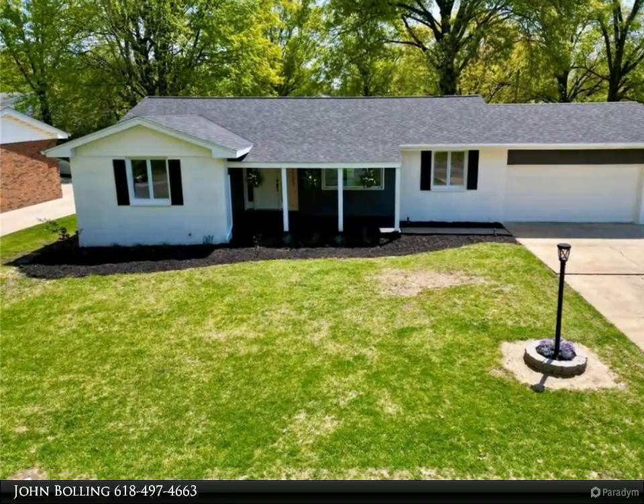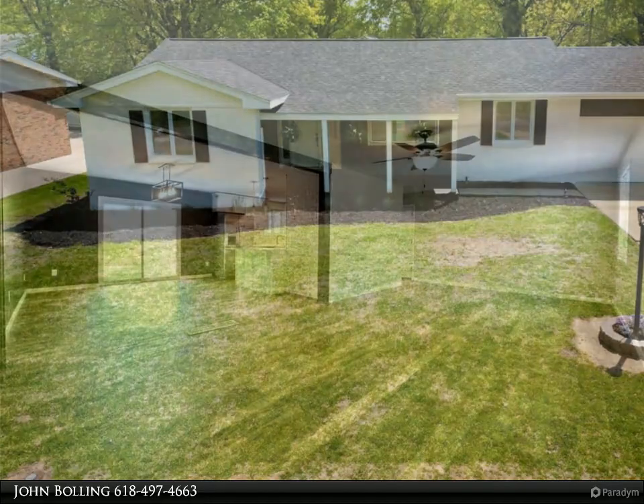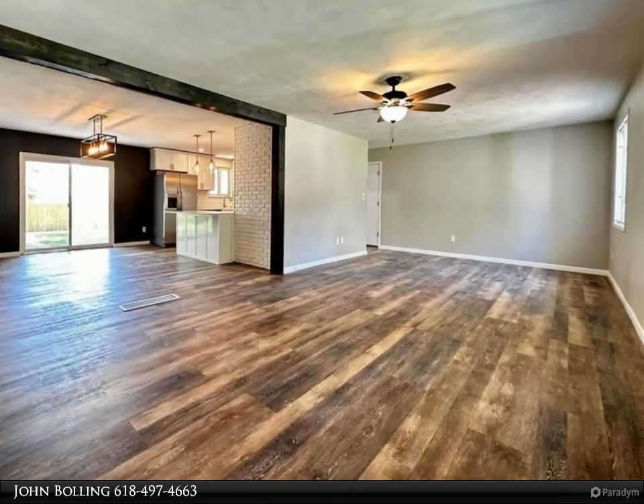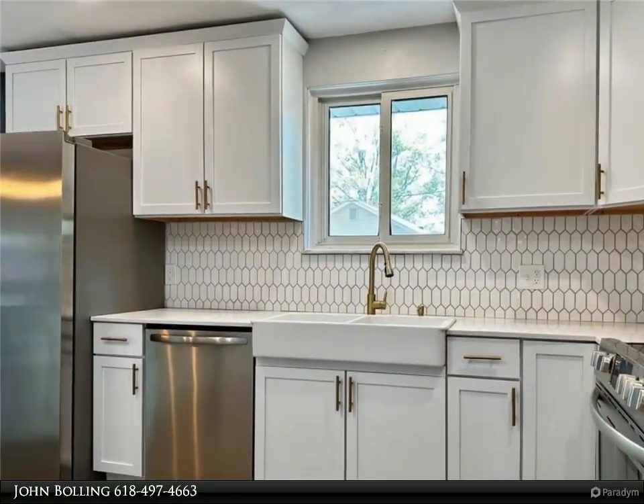Freshly remodeled 3-bedroom, 2.5-bath ranch-style home is ready to entertain for the summer holidays. This home features an open floor plan, new flooring throughout, new paint, new roof, and new stainless steel appliances.